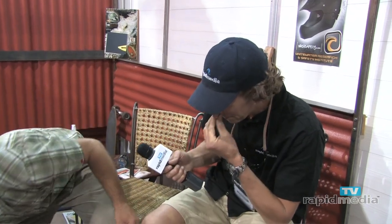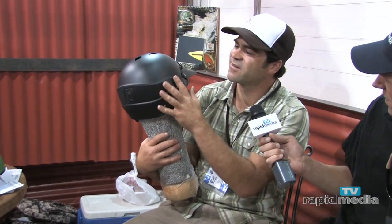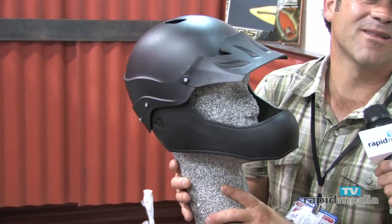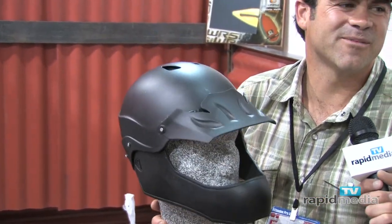Then we have the Moment full face shell, which is similar construction to the current helmet, but just a real bomber full face — what you'll want for really running the big slides and falls. It'll just be a really full-on creek helmet.